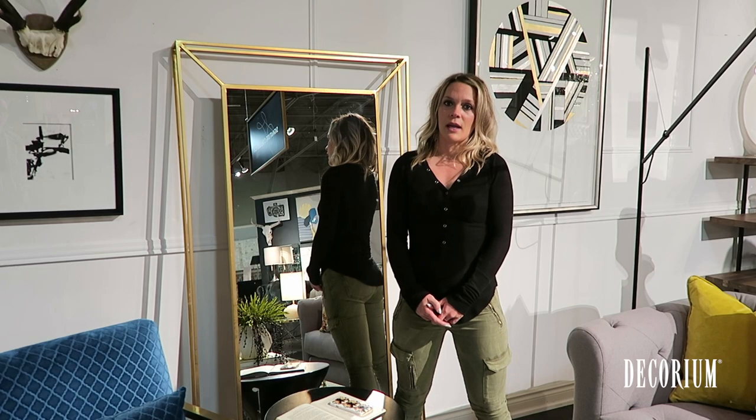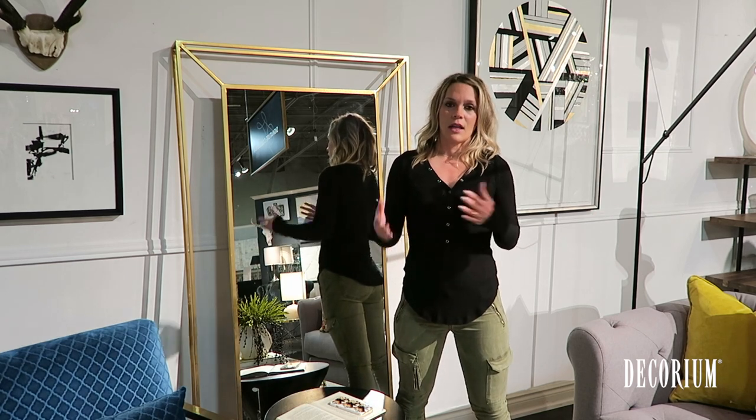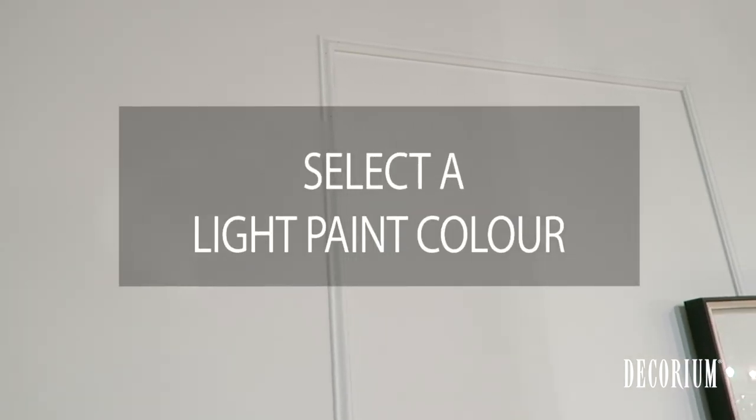First, you want to consider your paint. You want to keep your walls generally light and airy so that the light can reflect off of the walls. In this space, we used dub white.